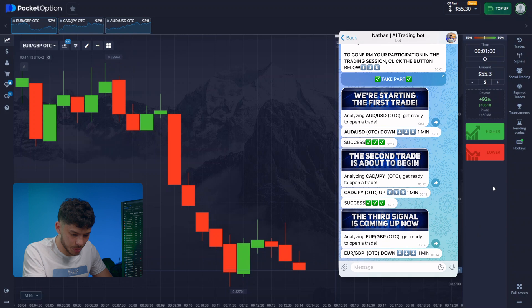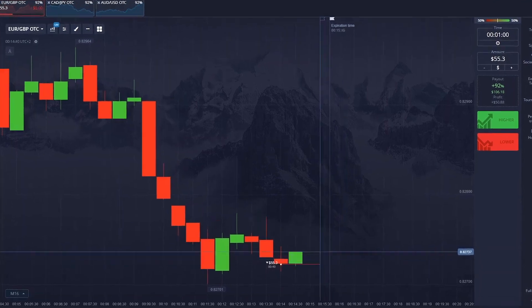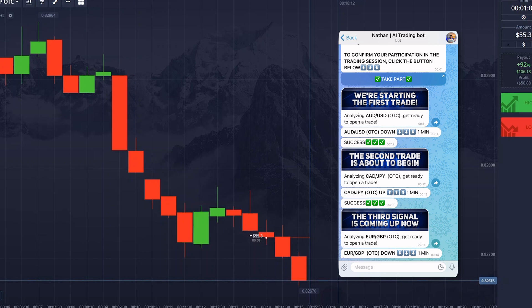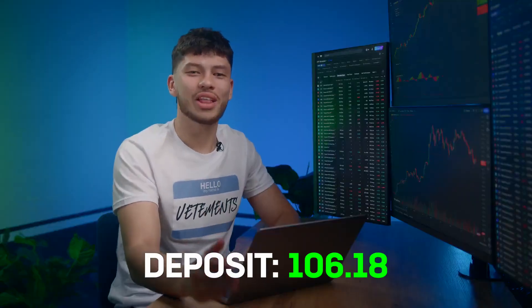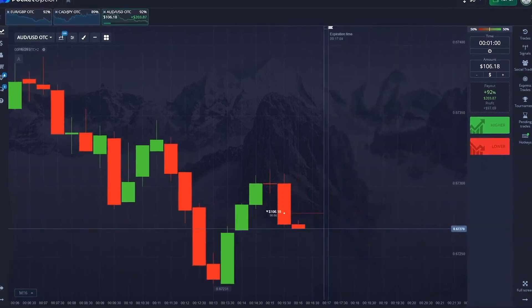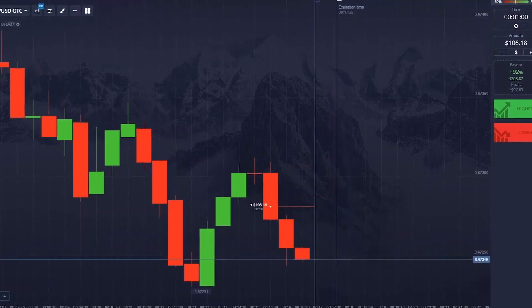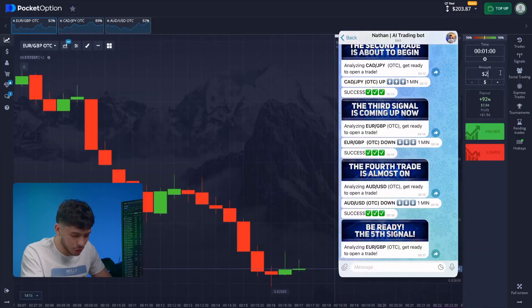Alright, the bot predicts a price drop for the next pair within a minute. Let's not waste time — follow the bot. And here is the result. Of course, I'm proud of my creation. 106 — we're climbing higher. The bot correctly identified that after a brief consolidation and correction, the downtrend would continue. Fresh signal — eyes up. Just click down without overthinking and wait. It's crucial to follow all actions immediately after the bot sends a signal. Everything went smoothly. The bot called that the correction would end and the negative trend would continue. The bot suggests returning to the previous pair.